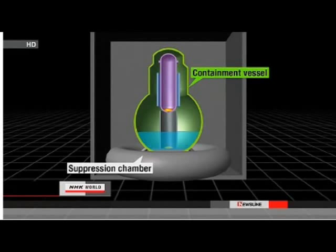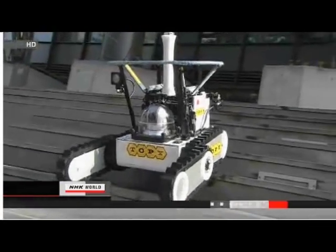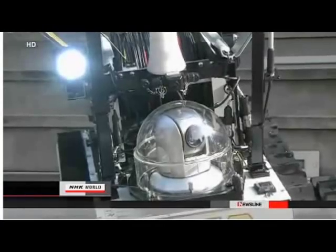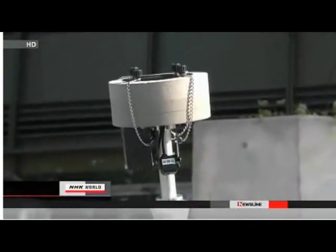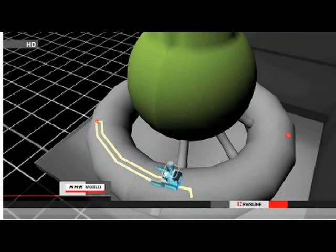TEPCO engineers sent a robot inside the suppression chamber of one of the reactors in April for the first time. That's an area located at the bottom of the containment vessel. The robot had five cameras and a dosimeter, and it traveled around much of the suppression chamber, which is 125 meters in circumference. NHK World's Hidehiro Hanada talks about the results of the inspection.